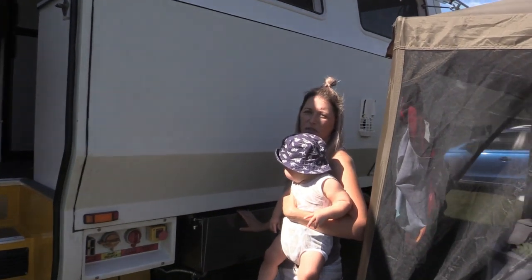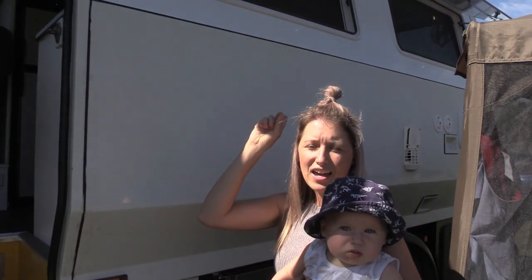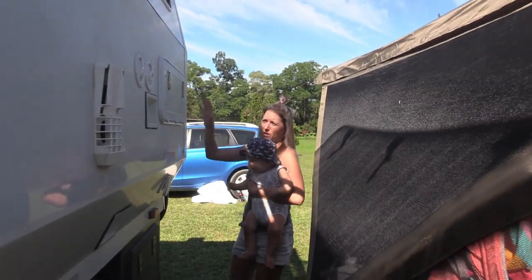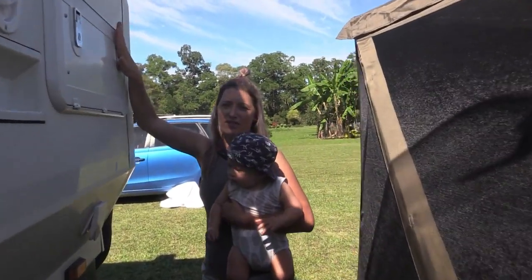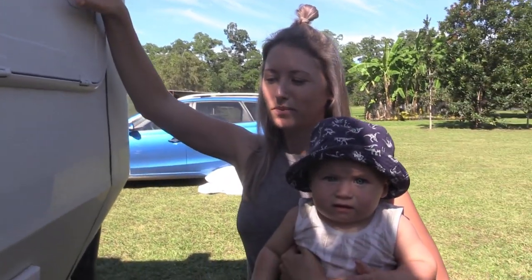Here we keep our generator. We don't use it too much because we've got loads of solar on the roof as well as aircon. Up here we've got a barbecue which comes out. We haven't actually used it yet mainly because we haven't got an outdoor table, but we'll get there.